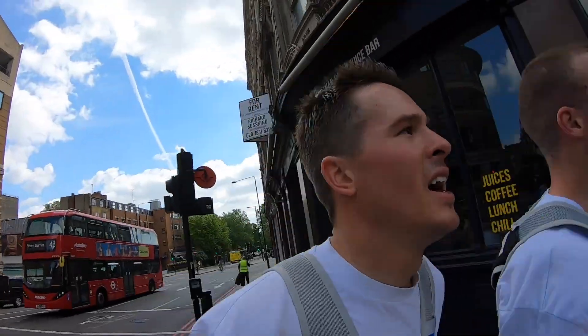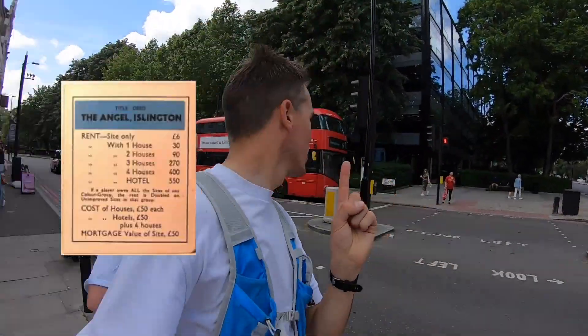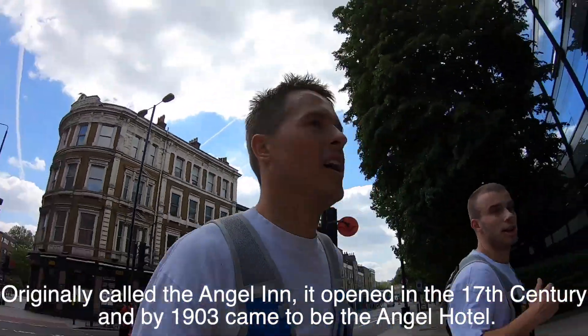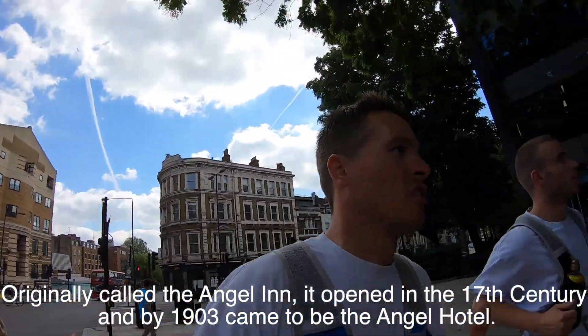So we're just coming up to the light blues now for those following along the Monopoly board. And this is the Angel Inn just behind us — the Angel building. It's changed obviously. What did it used to be Fred? It used to be a hotel actually. I looked it up. Right, well that's the first of the blues.